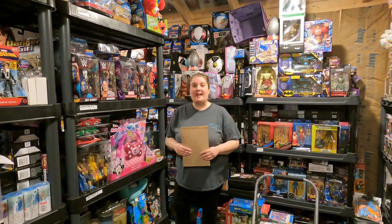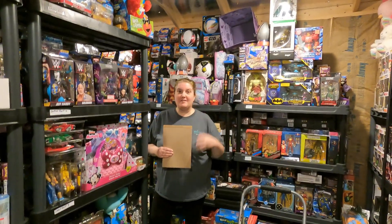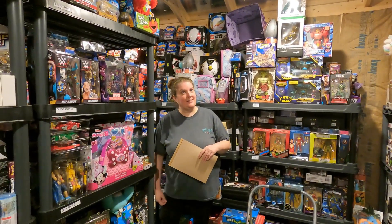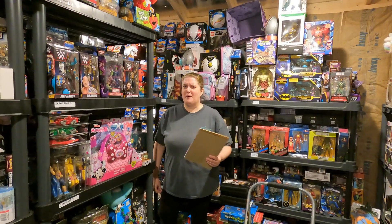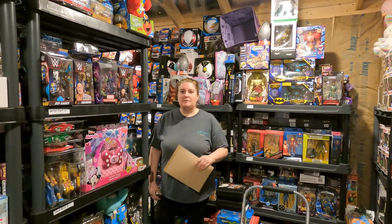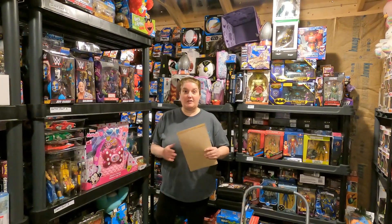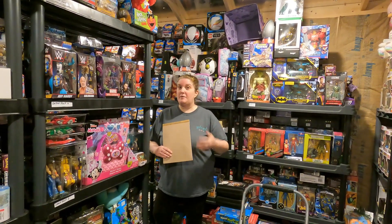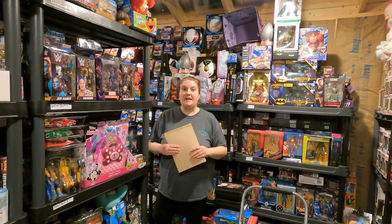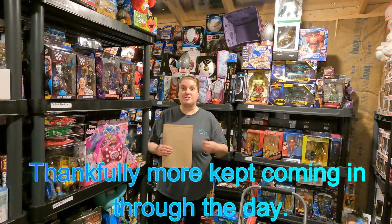Good afternoon folks, this is Kathy with Madcap Toys. It is a windy Monday here at the toy barn — my hair is all over the place. We actually had a tornado watch today in Indiana, the very first for February. We are working on the sales achieved over the last 24 hours. We did 21 sales on eBay and Mercari, and we've got 12 that we're going to prepare to ship out tomorrow.